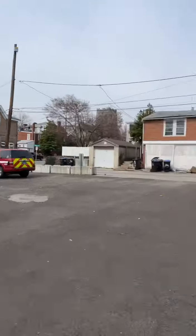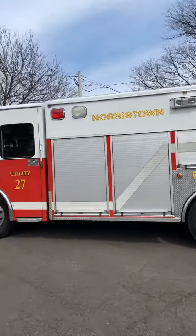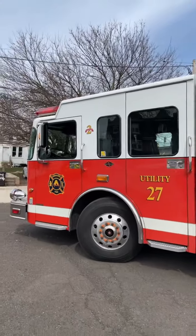Across from the Hancock Fire Company, Station 27E, we find Utility 27, a Spartan Advantage chassis.